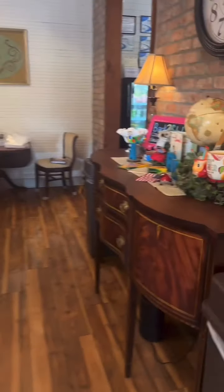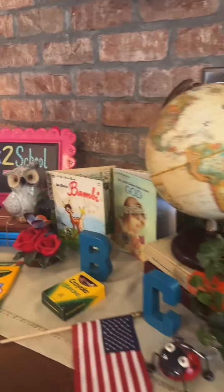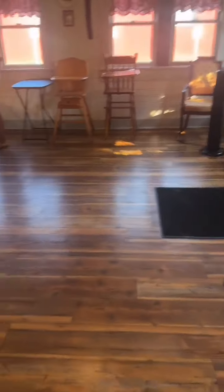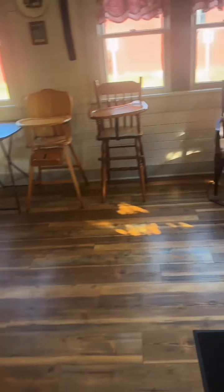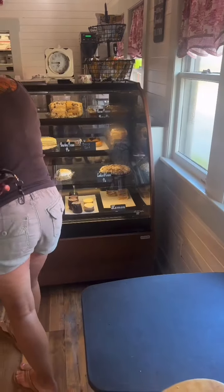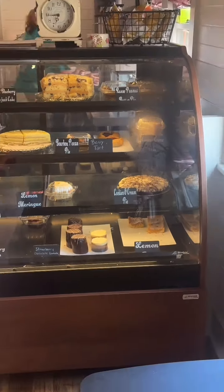The menu was on just a regular sheet of paper, which wasn't a problem. The dining area had very old school furniture, they had some cute little accessories there to make it feel more warm and welcoming. Even the high chair is old school!